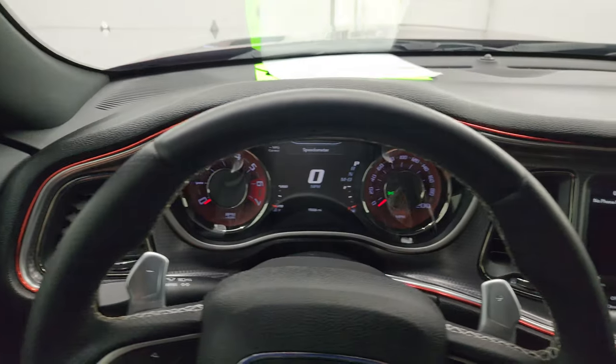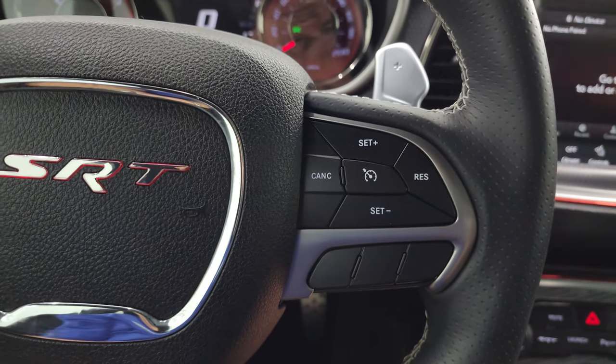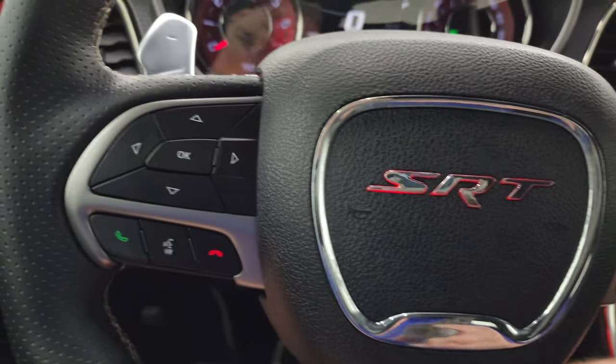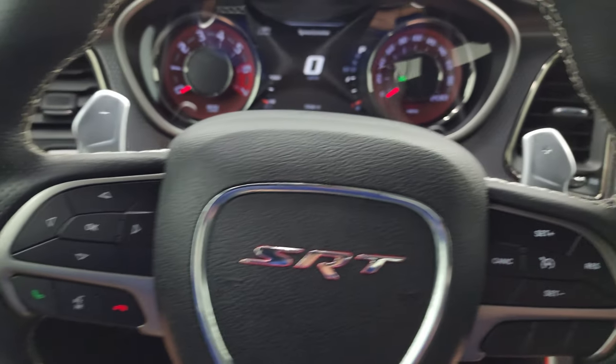The SRT steering wheel — I think this is the one that lights up — has cruise controls on the right, Bluetooth and information center controls on the left, and paddle shifters and audio controls in the back of the steering wheel.